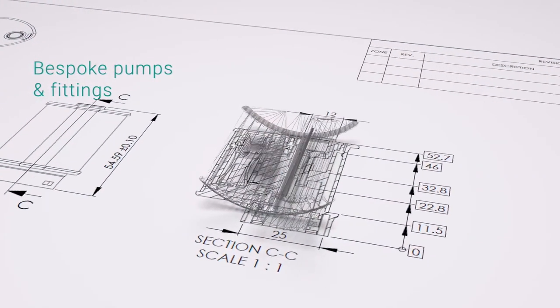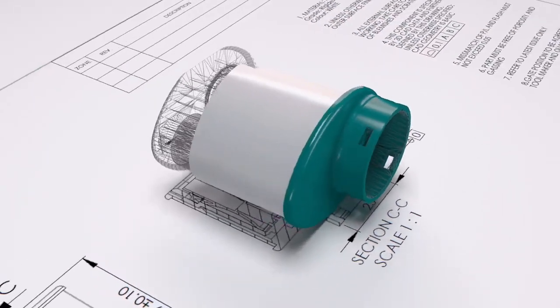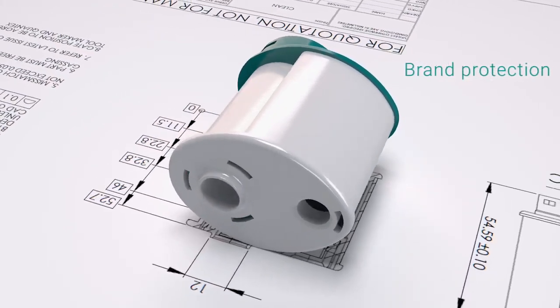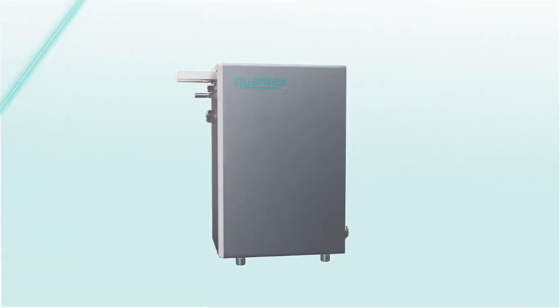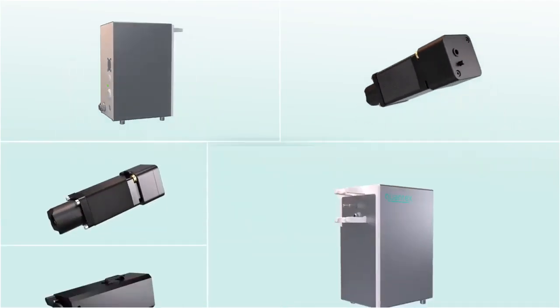Our in-house design team will assist you to incorporate QUANTEC's technology into your equipment. The pump and dispenser system can be an integrated design, allowing a flexible and custom solution, building and protecting your brand. If you would like to evaluate our pumps in your laboratories, you can rent or buy our evaluation kits.